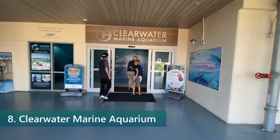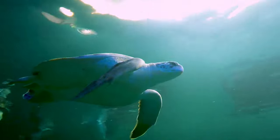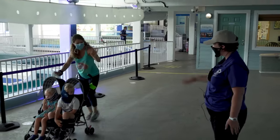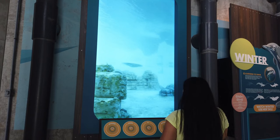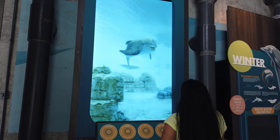Number 8: Explore Clearwater Marine Aquarium. This unique aquarium is dedicated to the rescue, rehabilitation, and release of marine animals, including dolphins, sea turtles, and otters. The aquarium was also home to Winter the Dolphin, the star of the movie Dolphin Tale, who lost her tail after becoming entangled in a crab trap but was able to adapt and learn to swim using a prosthetic tail.